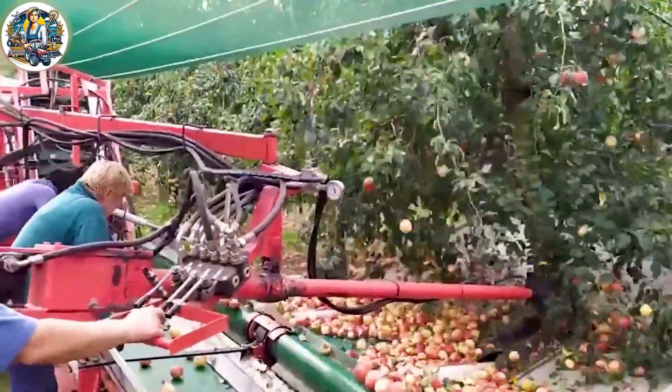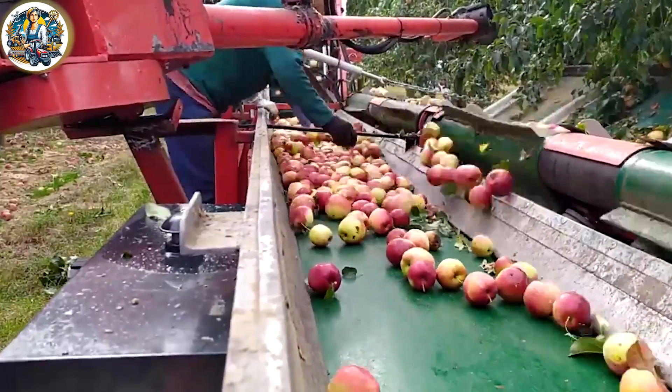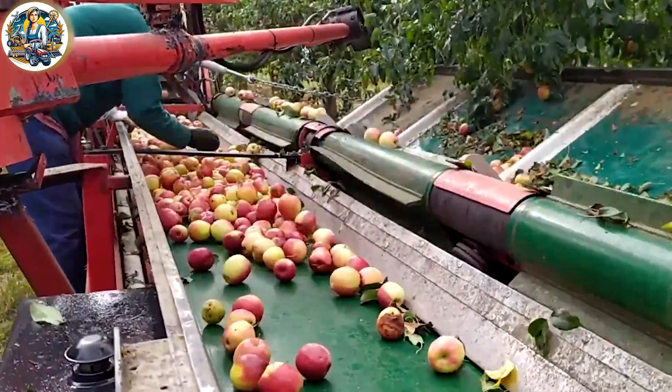Utilizing a shaking mechanism for harvesting, this machine proves to be a valuable ally for farmers in efficiently harvesting apples during the harvest season.